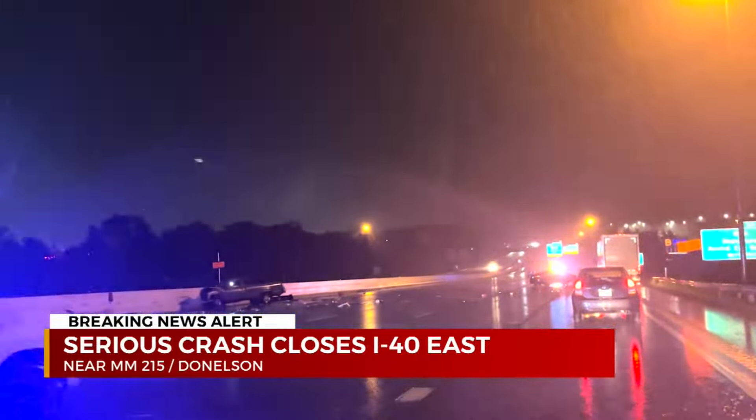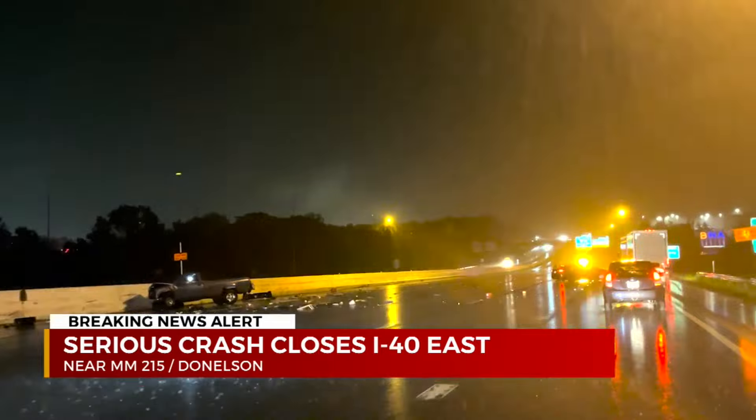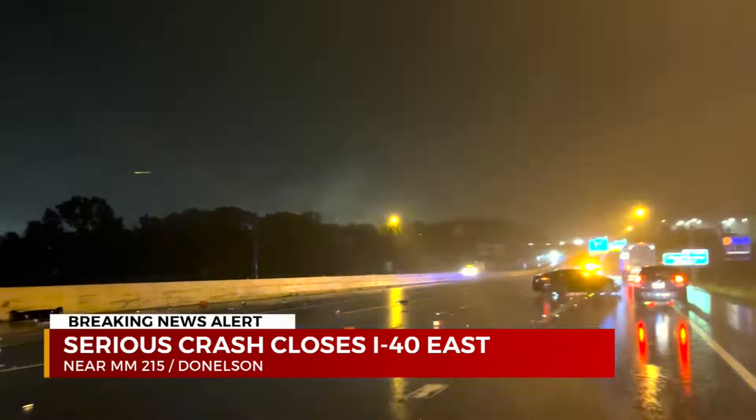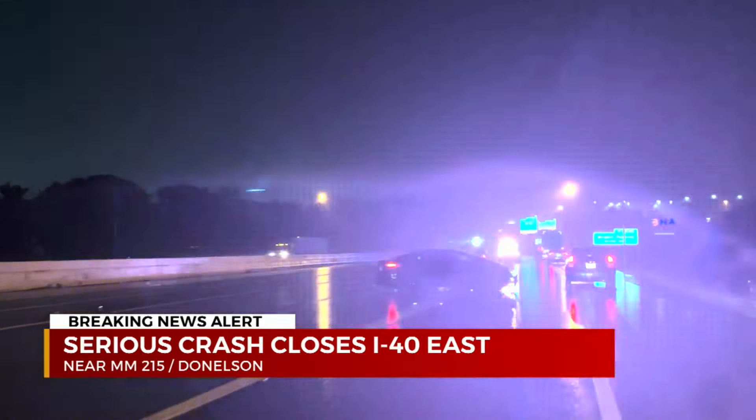It seems like about the time the heavier rain was moving in, timing wise. We don't know if it's weather related or not, but certainly that would match up. It may have played a role in this crash.